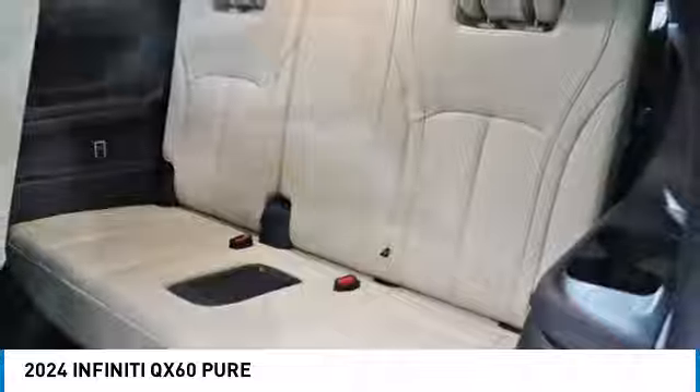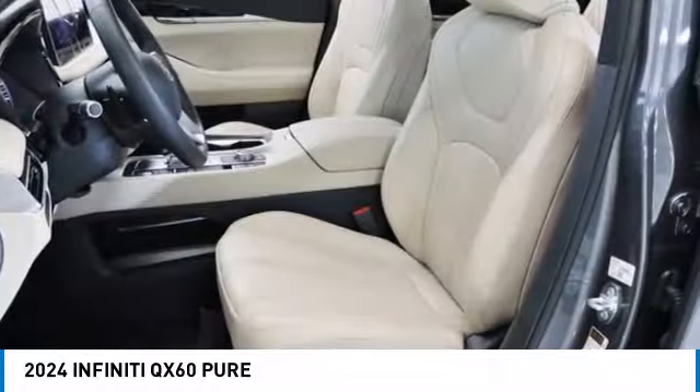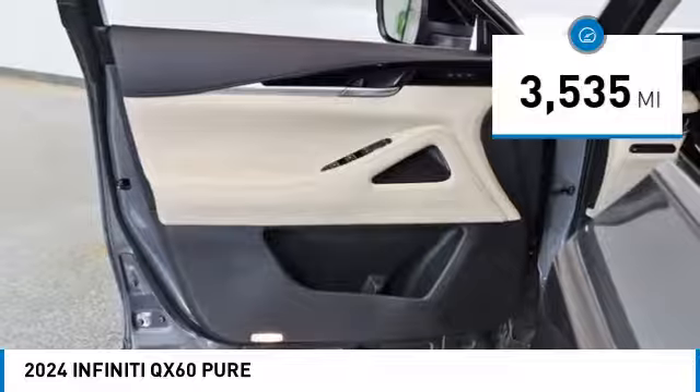In addition, the QX60 offers extremely high levels of safety, all with a sleek new design. This vehicle has less than 4,000 miles.